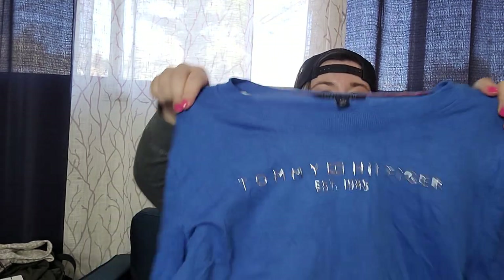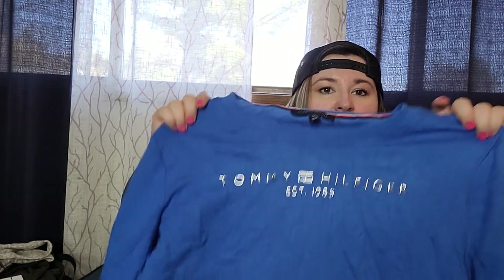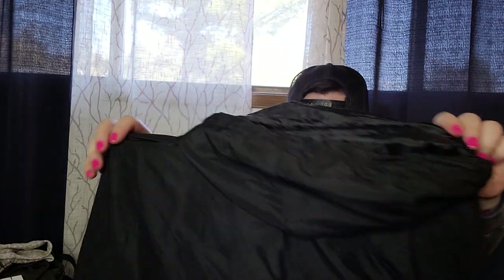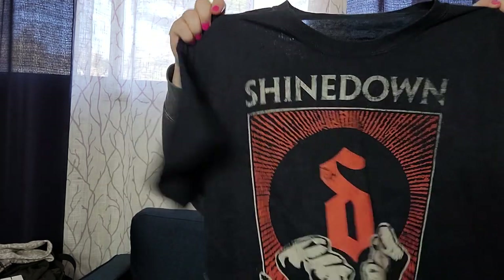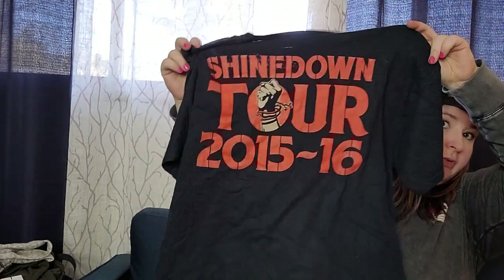This box is starting out better. This is newer but Tommy Hilfiger - a little embossed crew neck. Then a small windbreaker, just a softball windbreaker - not exactly sure what that's from. It's a Shinedown shirt, tour of 2015 through 2016.